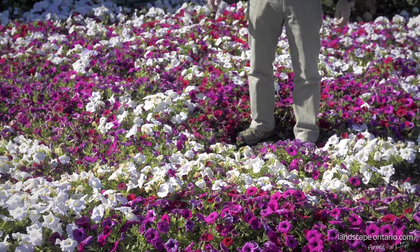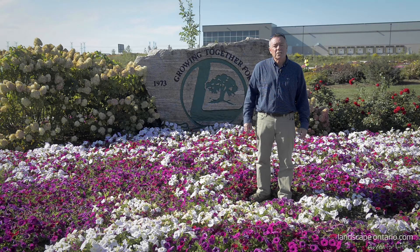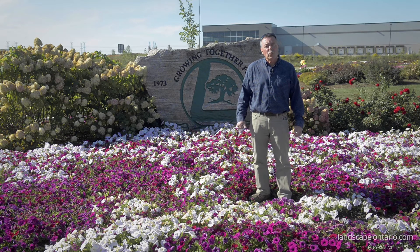Hello, I'm Roger Schantz from the University of Guelph, joining you from the Trial Garden at the Landscape Ontario office in Milton. Right now I'm standing in a bed of petunias in recognition of the 25th anniversary of the introduction of the Purple Wave petunia.